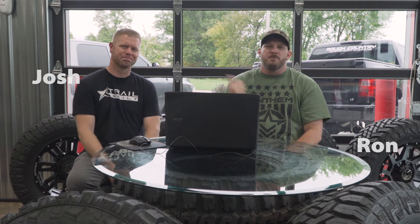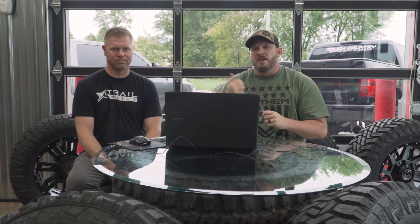Hey everybody, Ron here from Anthem Off-Road. Got my good friend Josh here from Trail Built Off-Road. If you guys have not heard about Trail Built, they are the go-to experts for all your off-roading needs, parts, and accessories. You can hit them up at trailbuiltoffroad.com. They got some pretty cool stuff out there.